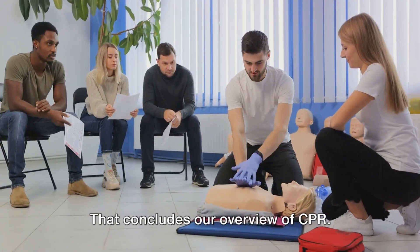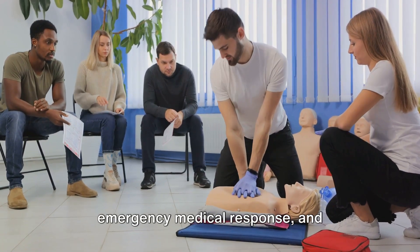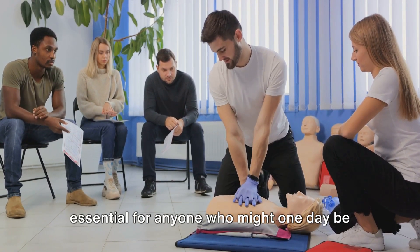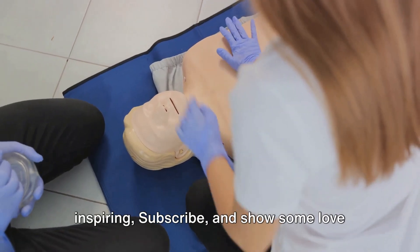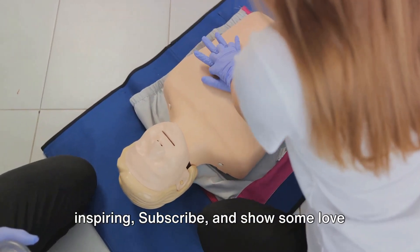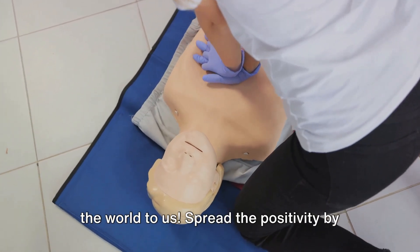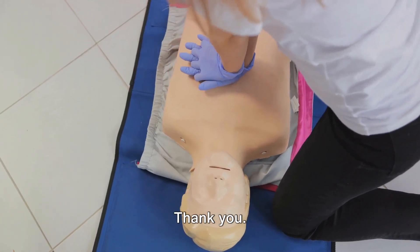That concludes our overview of CPR. This vital technique is a cornerstone of emergency medical response, and understanding its role and purpose is essential for anyone who might one day be able to save a life. If you find this video helpful or inspiring, subscribe and give it a thumbs up. Spread the positivity by sharing this video with your friends and family. Let's grow together. Thank you.